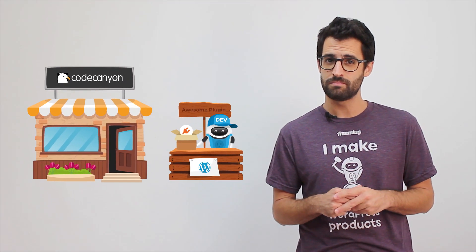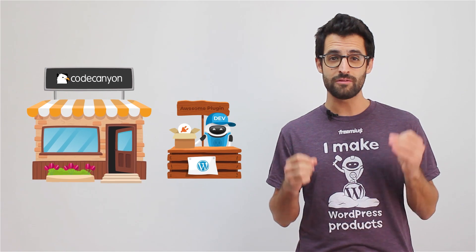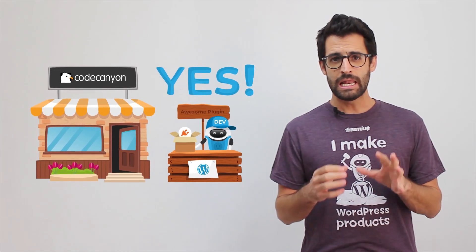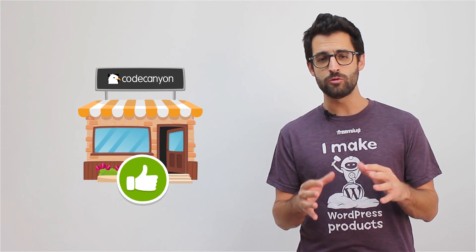Is it possible to sell successfully outside of CodeCanyon? The answer is most definitely yes. Before talking about alternatives, let's examine some of the benefits of using CodeCanyon.